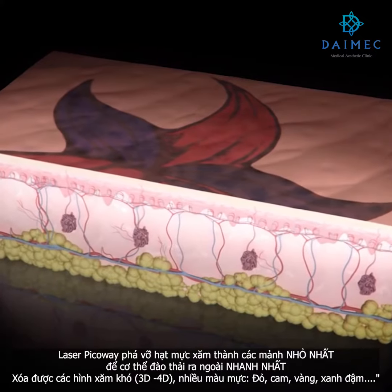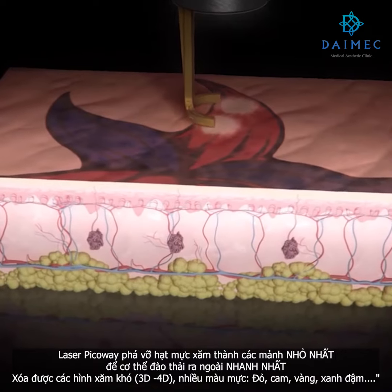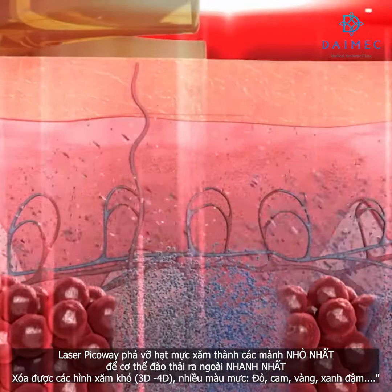A topical anesthetic may be applied to the treatment area. During the treatment, the PicoWay handpiece delivers energy with an extremely precise, high-power laser in extremely short pulses, shattering tattoo ink into minuscule particles.